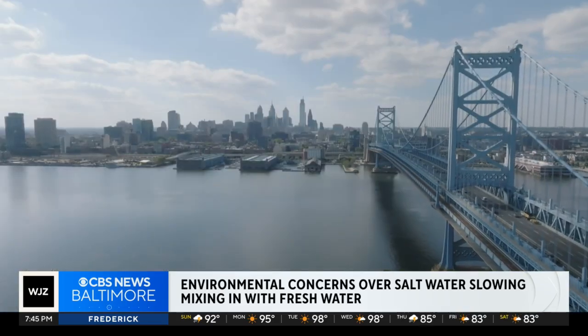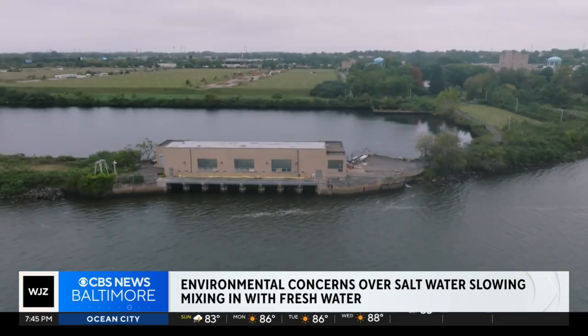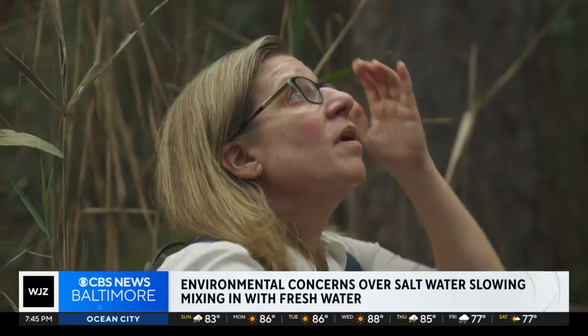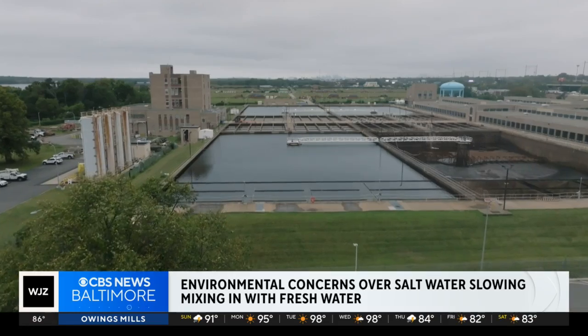That's what happened last summer in Philadelphia, which gets nearly 60 percent of its water from the Delaware. Saltwater moved 20 miles towards one of its drinking water intakes. You can see the tops of the dead trees. Holly Michael, a professor at the University of Delaware, studies saltwater problems, and the biggest one is how it impacts our drinking water.